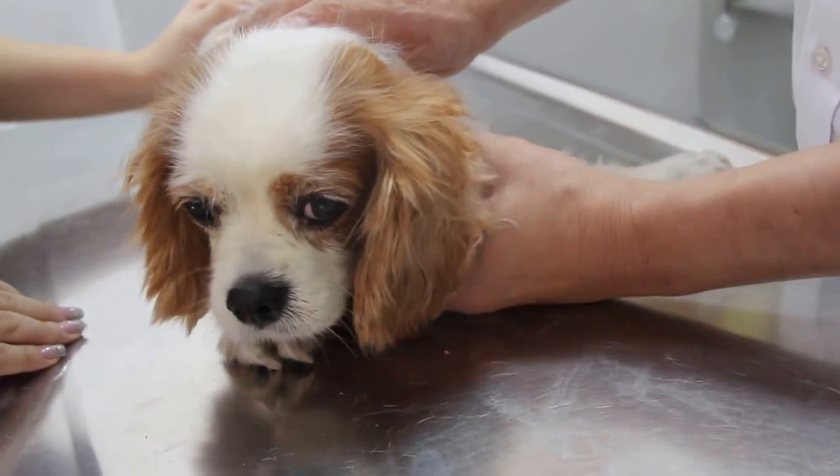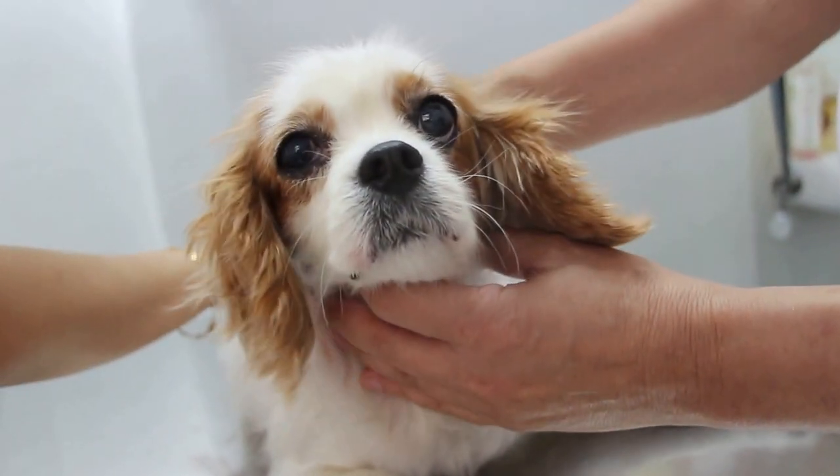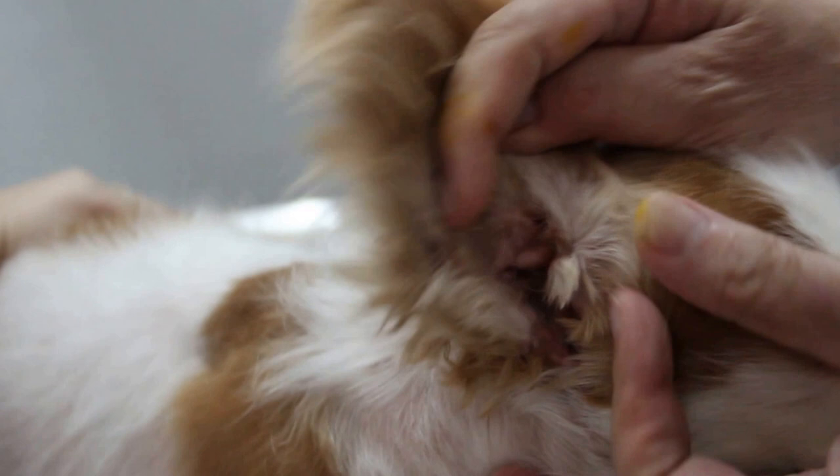Today, April 13th, 2014, Sunday. This Cavalier King Charles comes in. In fact, this is the second one today — the second one with the same surgery done.